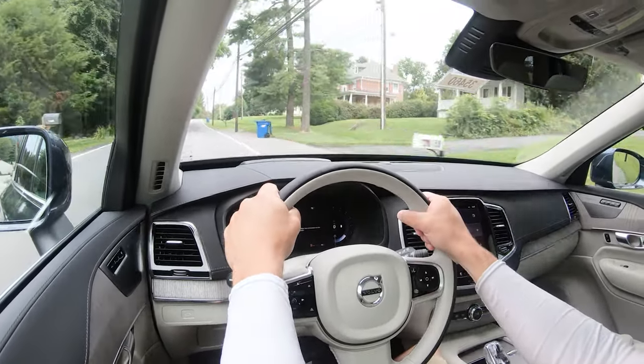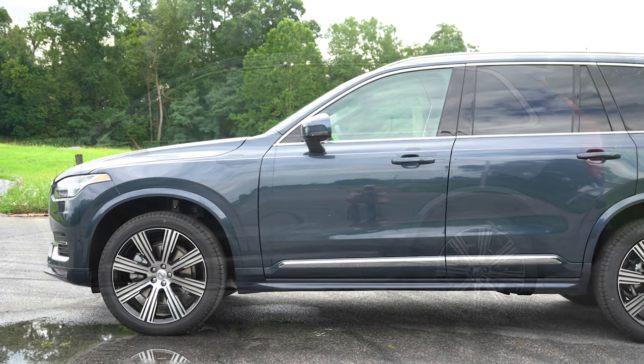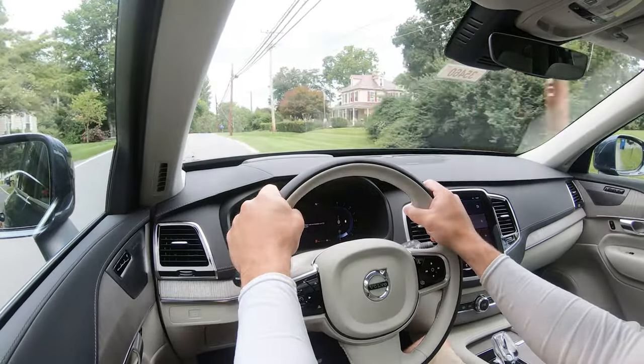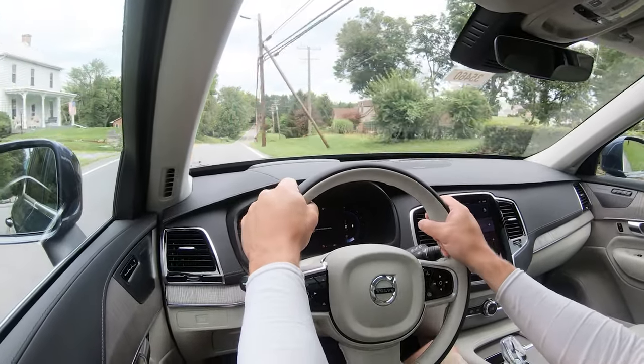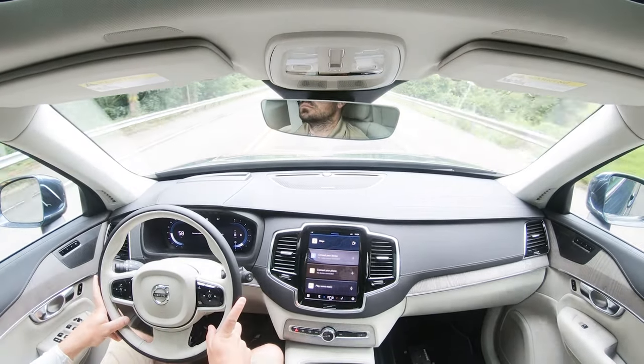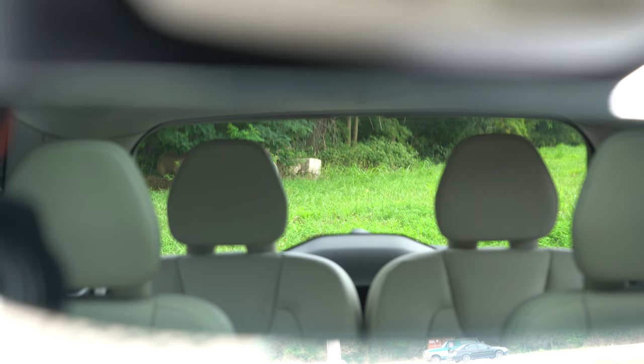I absolutely love the braking feel on the XC90. Touching on suspension and handling: up front you get an unequal-length control arm setup, with independent multi-link rear suspension and front and rear stabilizer bars. Ride quality has been perfectly fine on today's test drive. Steering feel is right on point — not heavy, not loose. Cabin noise at 53 mph is minimal: just a slight bit of road noise but virtually no wind noise whatsoever.